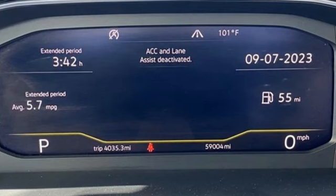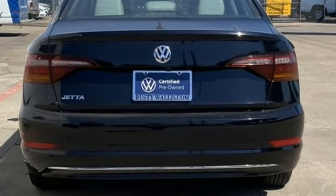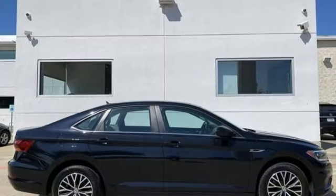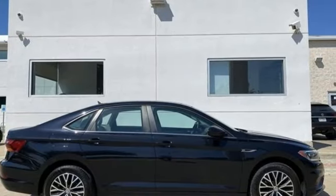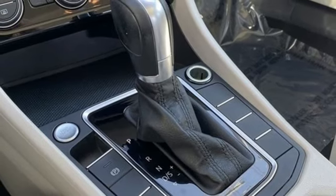It boasts an impressive list of features like these: Bluetooth streaming audio, VW Carnet App Connect, Climatronic dual zone climate control, auto dimming rear view mirror, and VW Carnet Selective Service Internet Access.